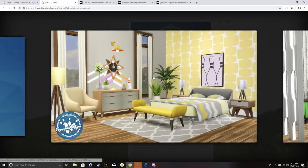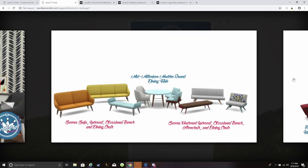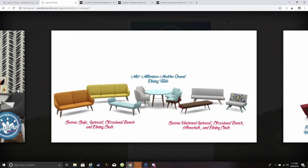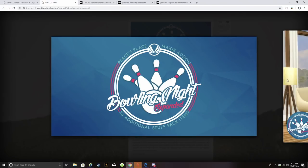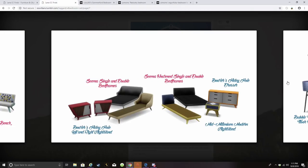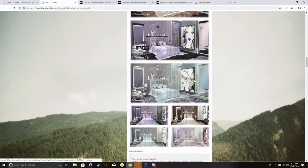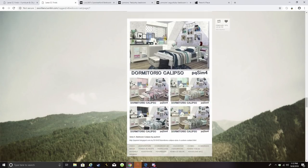I already knew this was Peacemaker before I even clicked in. When it comes to Maxis Match furniture, he is the king of it — his stuff literally looks like it comes in packs, it's crazy. Even though this particular set has a mid-century vibe — kind of like the bowling stuff — and probably won't match the aesthetic of the bedroom I'm going for, I'm going to grab it because I definitely want it somewhere.